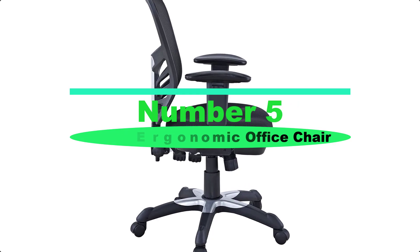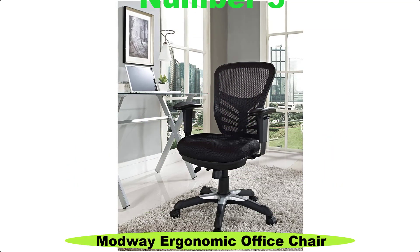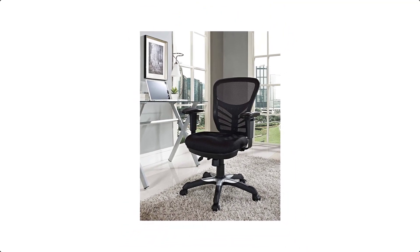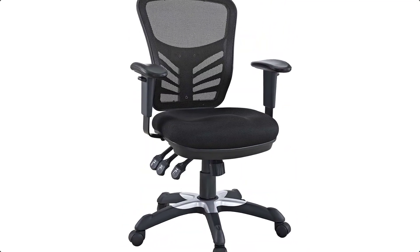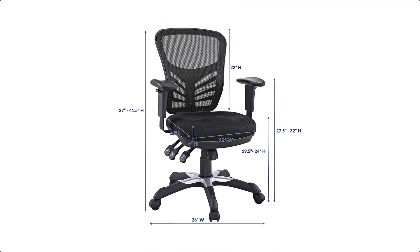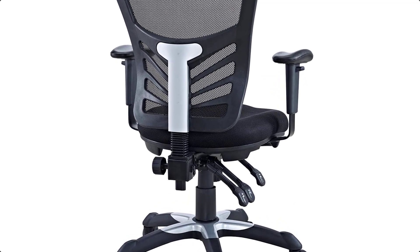Number 4: Modway Ergonomic Office Chair. Mark a turning point in your office tasks with the Articulate Ergonomic Mesh Office Chair. Let the breathable mesh back and plush vinyl seat serve as a simple extension to your everyday work ventures. The back height and seat depth are both easily adjustable to fit your height and size.